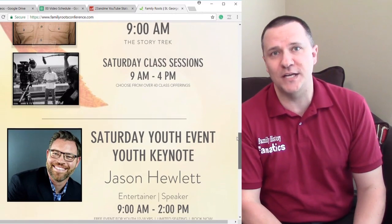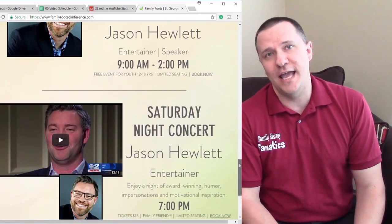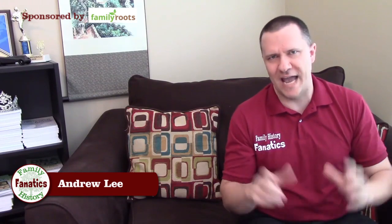Check out the links in the description and join us at the end of September in St. George, Utah at the Family Roots Conference. Now, before I end, I want to throw another wrench into this mix of haplogroups.